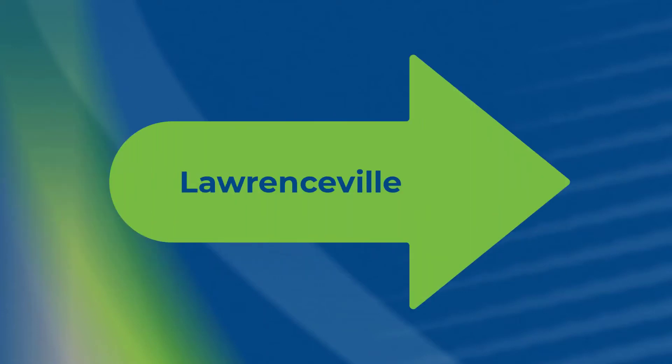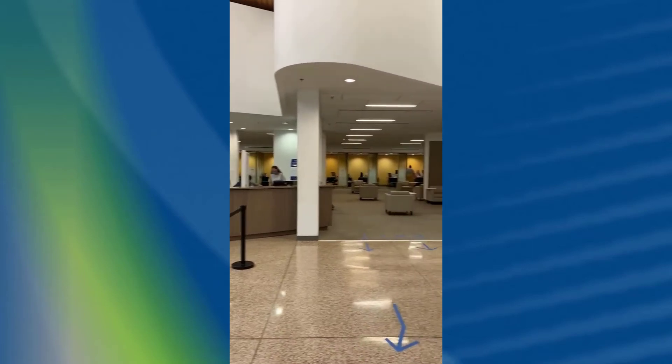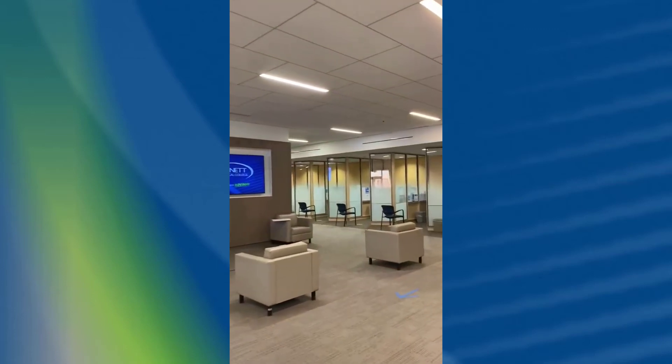At our Lawrenceville campus, the One Stop is located at the front of Building 100. Students must check in at the information desk in order to meet with a member of their enrollment advising team. After checking in, students will wait until their advisor calls them.